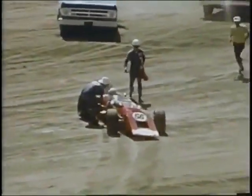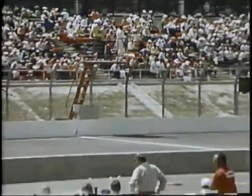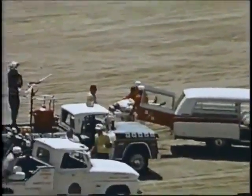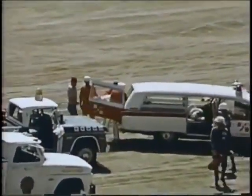Brave Jim Hurtubis, who started dead last, tries to get his front-engine roadster up to speed, but slams into the wall to become the first dropout in a procession of mishaps that will decimate the field before the day of racing ends. He's unhurt, but goes in for a checkup just the same.